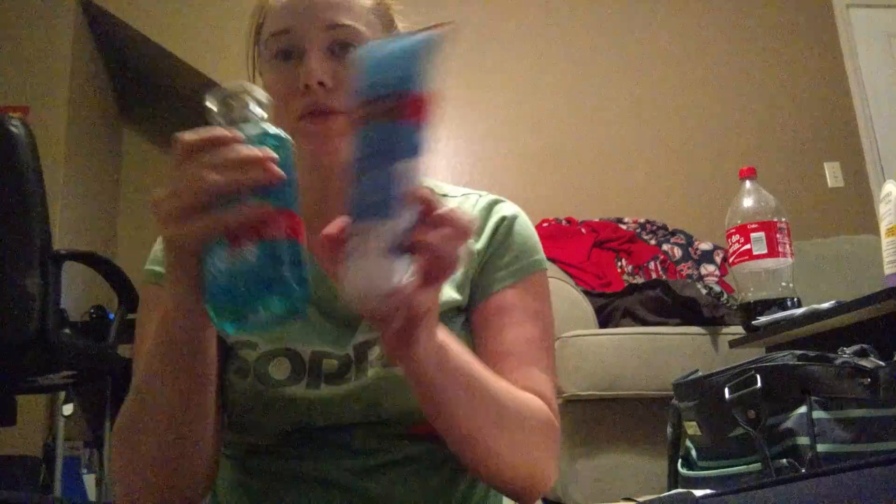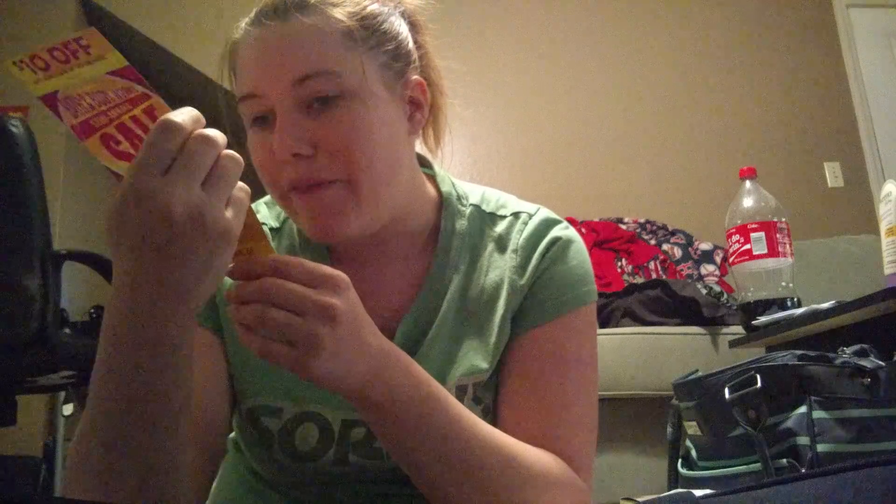I'm saving the last item for last — Bath & Body Works had their two-for-$15 deal on any signature item. I had a coupon for a free body fragrance, so I picked up the Mediterranean Blue Waters Collection: their Ultra Shea 24-hour moisture body cream and their shower gel for $15 for both, and then got the free body mist — which alone retails for $14. The body wash retails $12.50 and the body cream $13, so $15 for the two was a great deal.